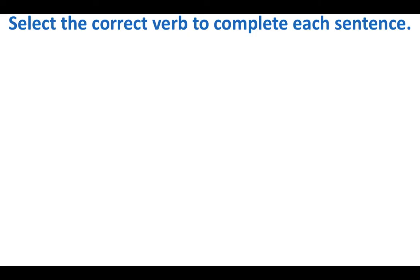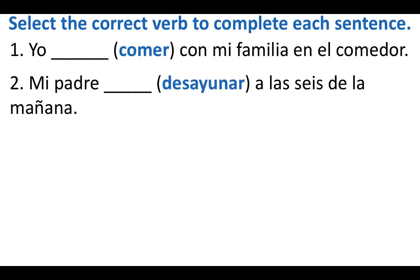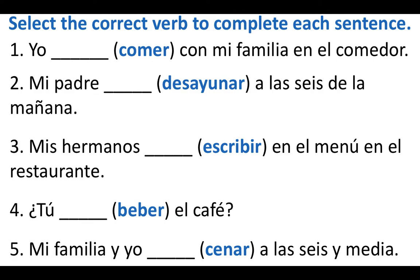Take a moment and do a little practice with our regular verbs. Number one: yo blank con mi familia en el comedor — select the correct conjugation of the verb comer. Number two: mi padre blank a las seis de la mañana. Number three: mis hermanos blank en el menú en el restaurante. Number four: tú blank el café. Number five: mi familia y yo blank a las seis y media.